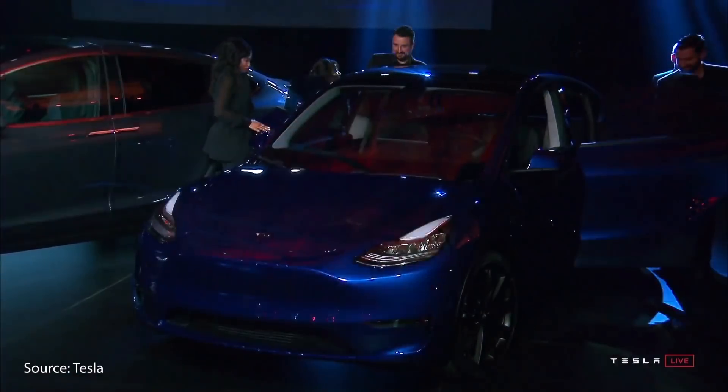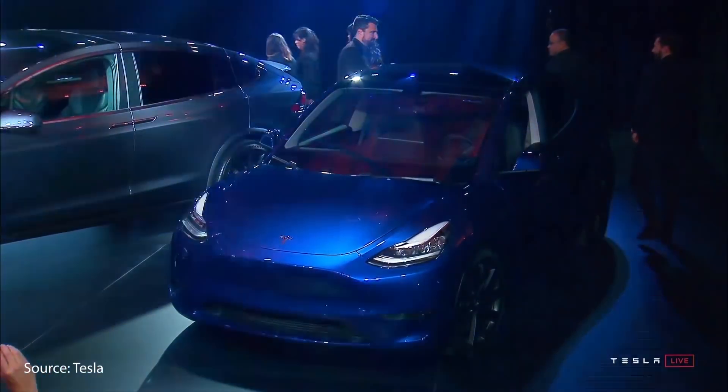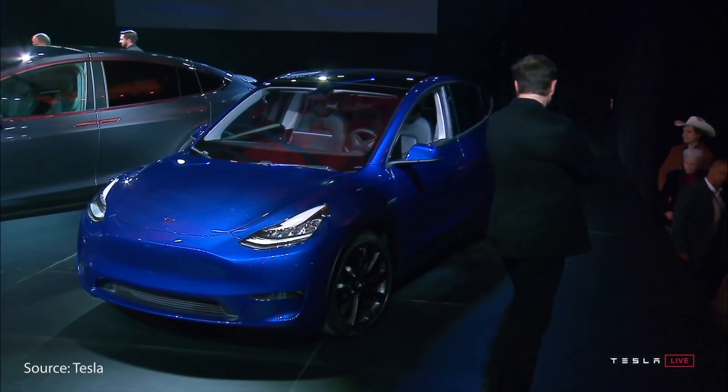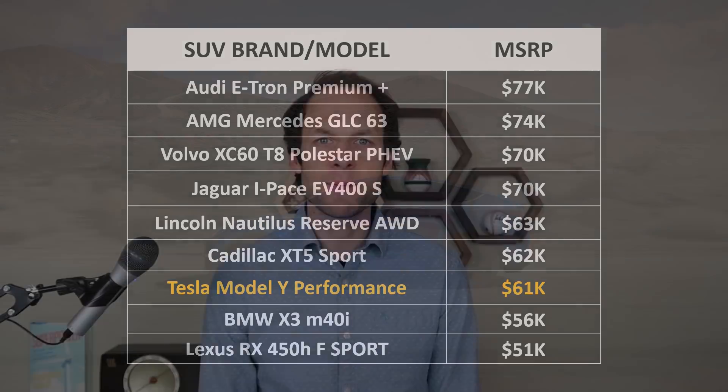As we dive into the details to see if the Model Y is really worth $61,000, I want to compare it to other SUVs in its class — both electric and gas — and see how the price range falls. Looking at this chart, among these vehicles, the Audi e-tron is the most expensive at around $77,000, and the Model Y comes in third to last at $61,000. These SUVs were chosen as a good comparison because they have similar specs and features. All in all, the Tesla Model Y, compared to other luxury SUVs, is priced very well.